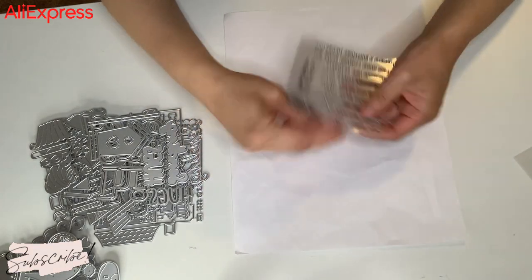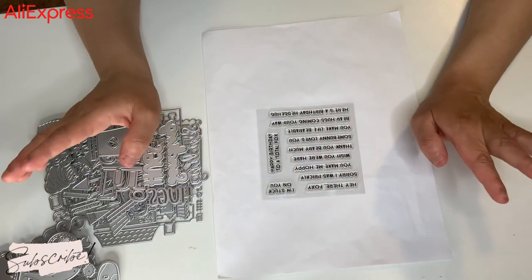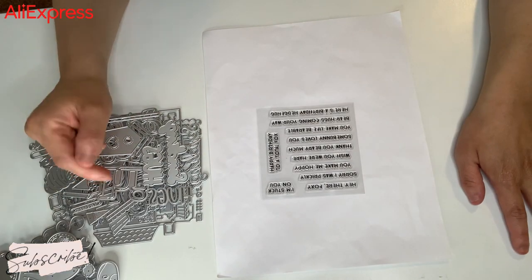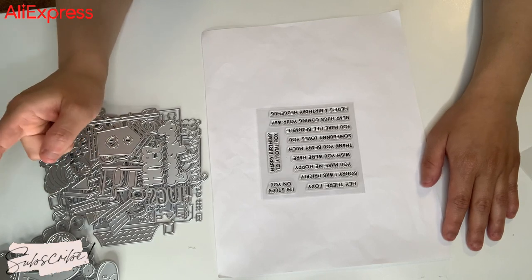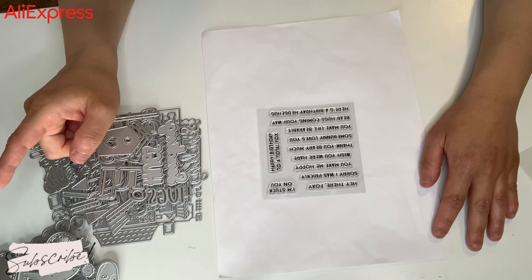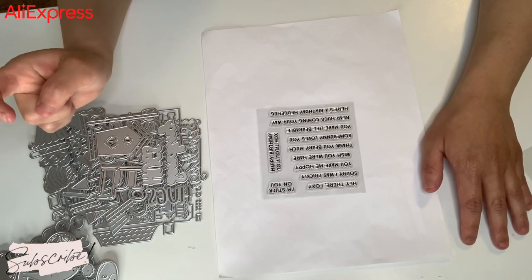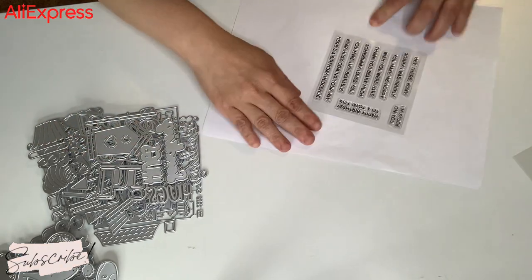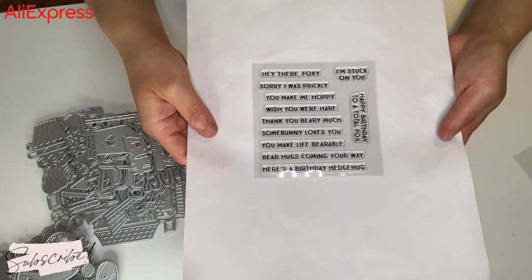And then I got this stamp. This is so cute. It says: hey there Foxy, sorry I was prickly, I'm stuck on you, you make me hoppy, wish you were hair — H-A-R-E. Somebody loves you. You make life bearable. Bear hugs coming your way. Here's a birthday hedge hug. Happy birthday to a total fox. Oh, those sentiments are so cute with the puns.